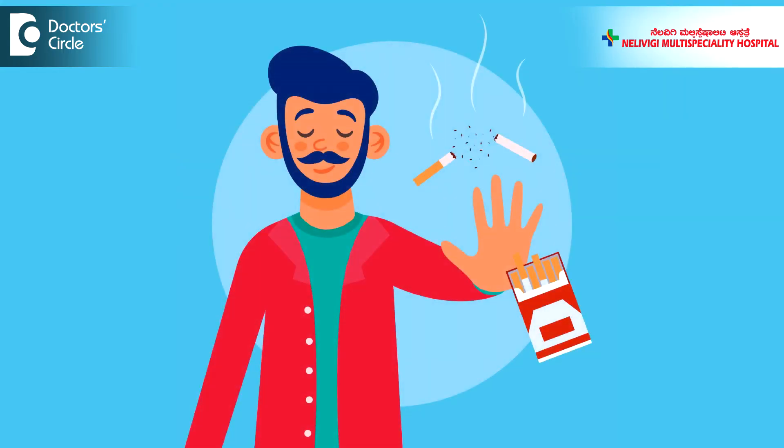The patient will have to strictly quit smoking and also be on long-term follow-up, because the chance of recurrence even after treatment is to the tune of 50 to 70 percent. The good news about superficial bladder cancer is that it is a non-fatal disease — it keeps on recurring, but unless it progresses, it doesn't kill.